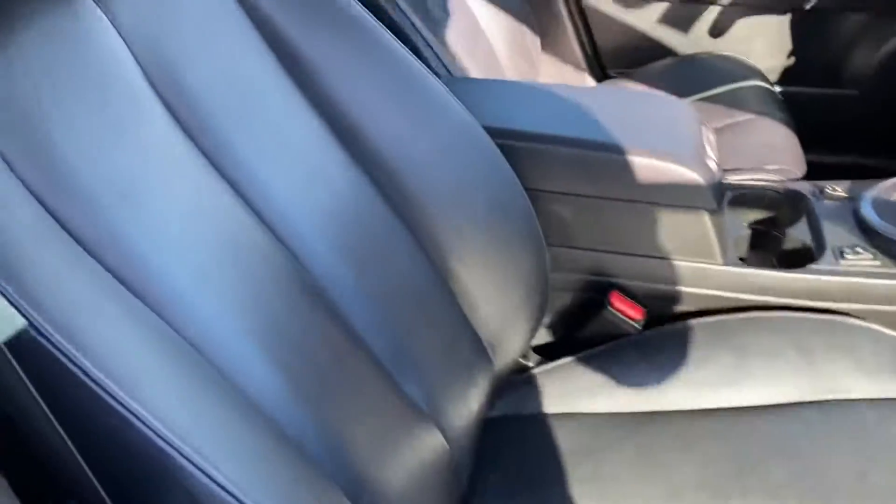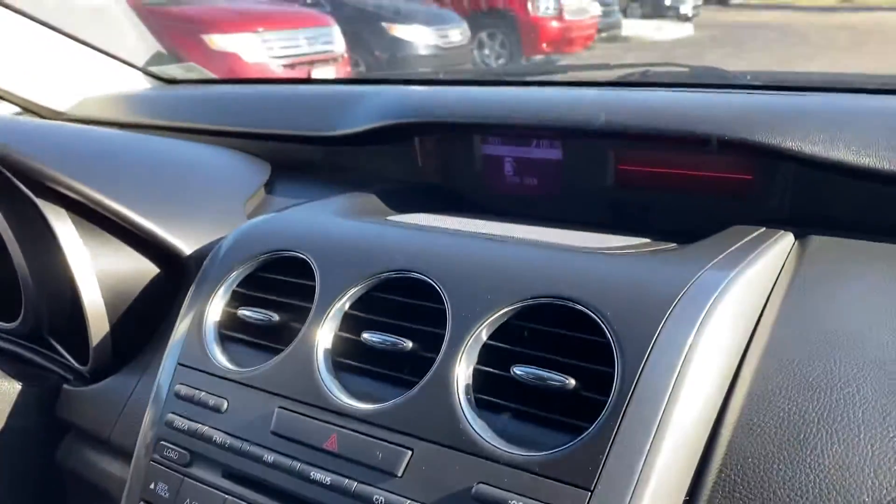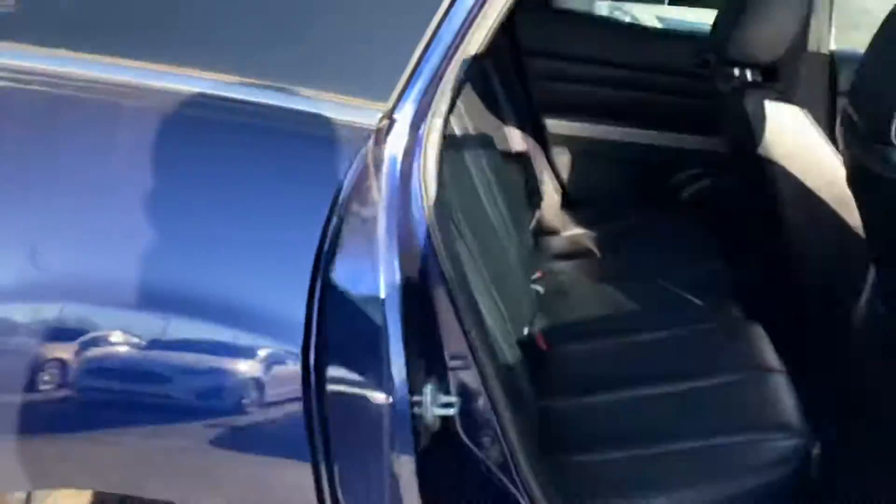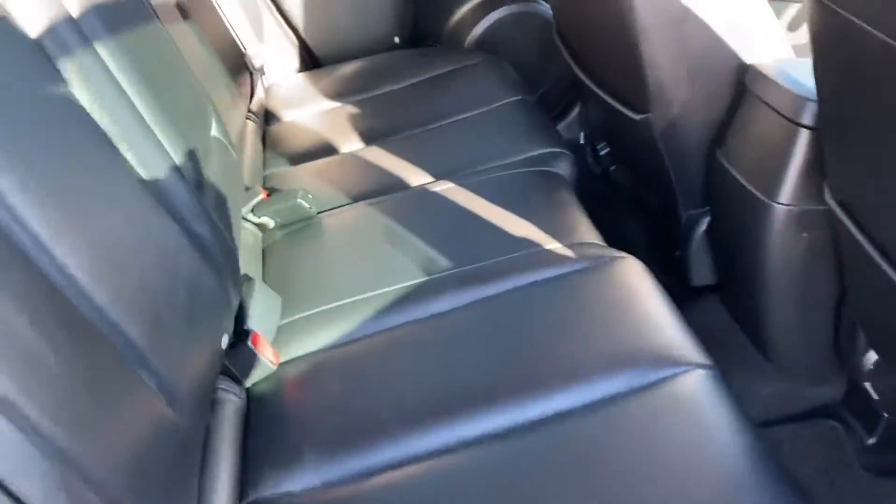It's got leather seats, heated seats, all your controls right there. Back seat looks like it's barely been used.